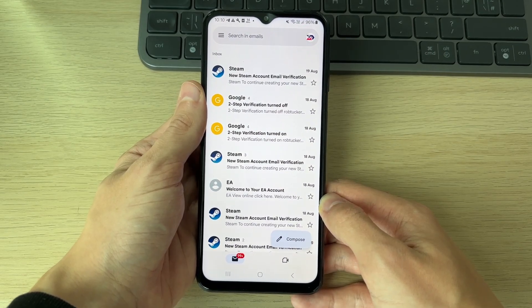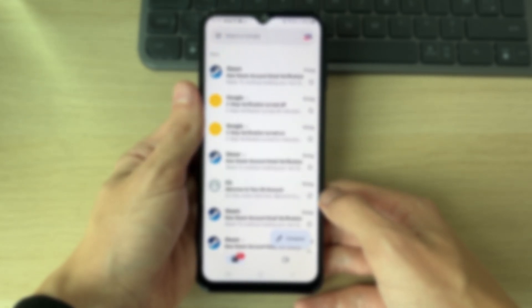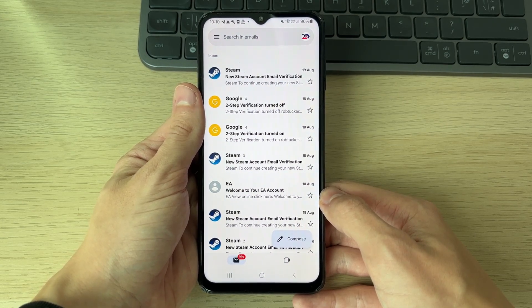We'll guide you through how to fix Gmail notifications not working on Android. If you find this guide useful, please consider subscribing and liking the video. This can be super annoying, as it's useful to be notified when you get a new email.